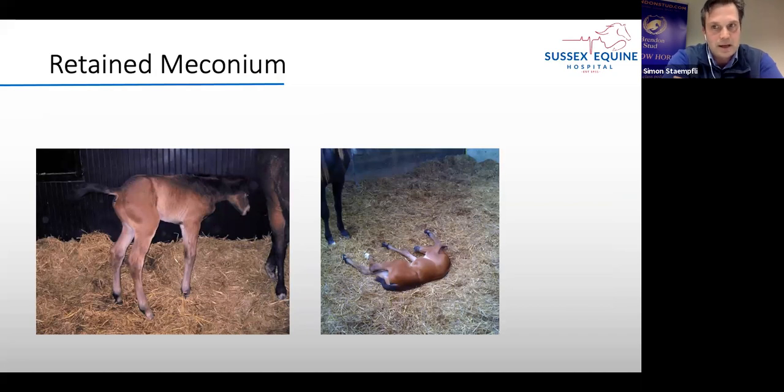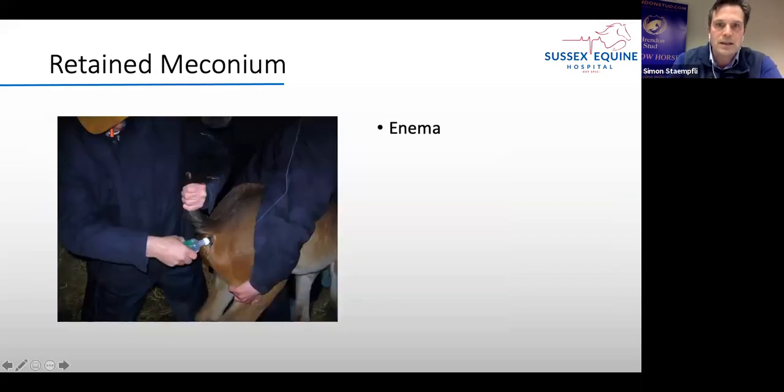Foals can struggle to pass those meconium balls without any pain — sometimes it's just a little straining as you can see on the left video, but sometimes it can be quite violent rolling and colicking on the floor. In the first 24 hours this can be quite common. The best treatment is to give an enema. There are different forms — the mildest is a phosphate enema — but you can also use soapy water, or for really stuck cases we use a retention enema where we inflate a small catheter in the rectum and leave the fluid in for 10 minutes to break down the meconium balls. It's amazing how quickly a foal becomes comfortable once the poo comes through.